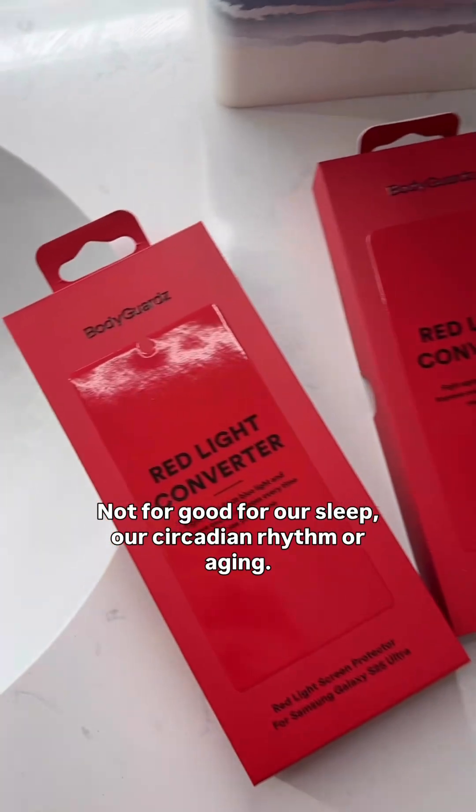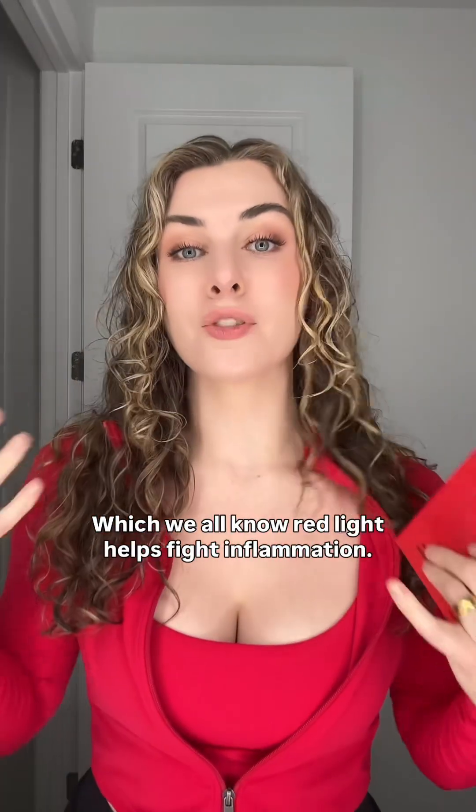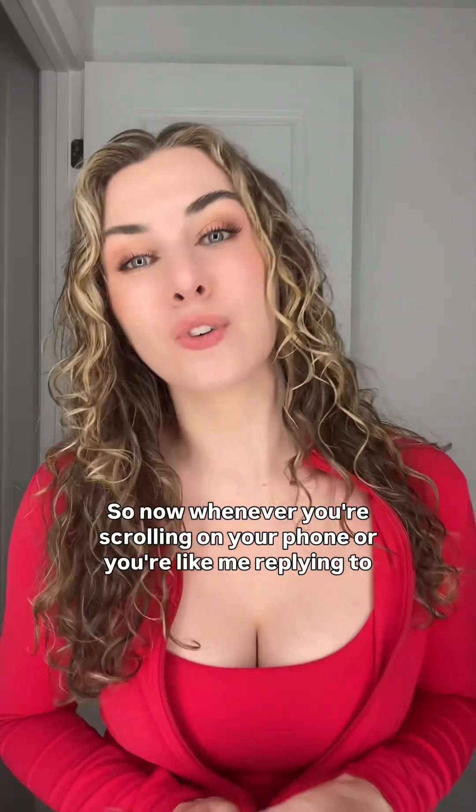It takes the horrible blue light — which is not good for our eyes, sleep, circadian rhythm, or aging — and converts it to red light. We all know red light helps fight inflammation, helps balance our body, helps with cortisol levels, and it's also anti-aging. So now whenever you're scrolling on your phone, or replying to clients and emails, you can actually get your red light therapy.